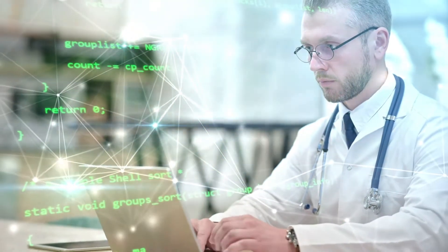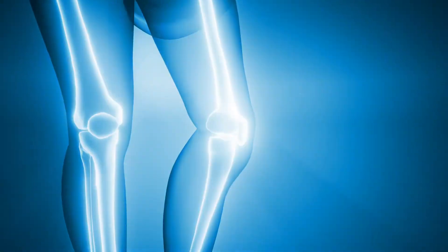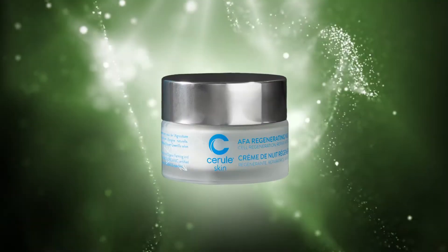For years, we have documented the incredible benefits of releasing adult stem cells from your bone marrow and the unbelievable benefits experienced by hundreds of thousands of people globally. Now, our scientists have developed this world-first formula using AFA in our regenerating night cream.